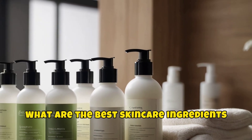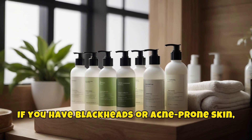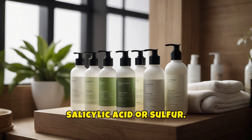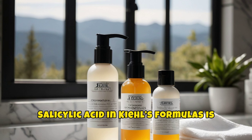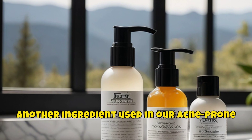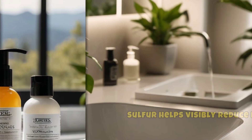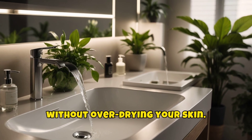What are the best skincare ingredients for blackheads? If you have blackheads or acne-prone skin, look for skincare products that contain salicylic acid or sulfur. Salicylic acid in Kiehl's formulas is known to help improve skin texture while visibly reducing blemishes. Another ingredient used in acne-prone skincare products is sulfur, which helps visibly reduce blemishes without over-drying your skin.